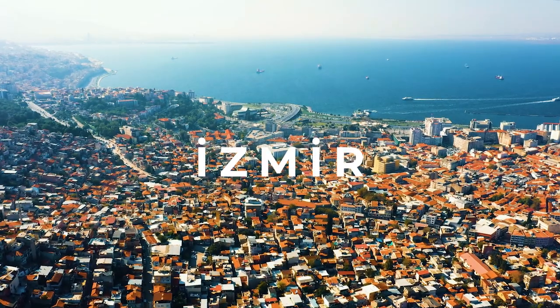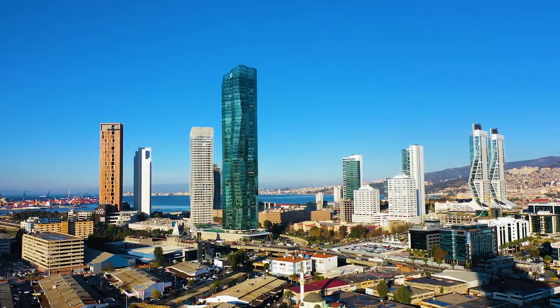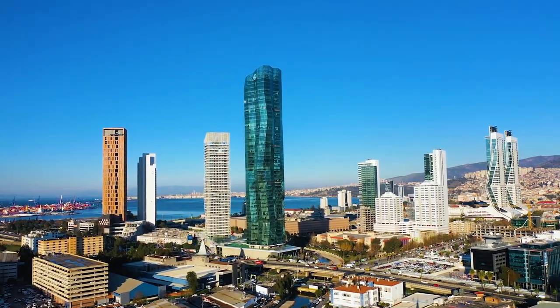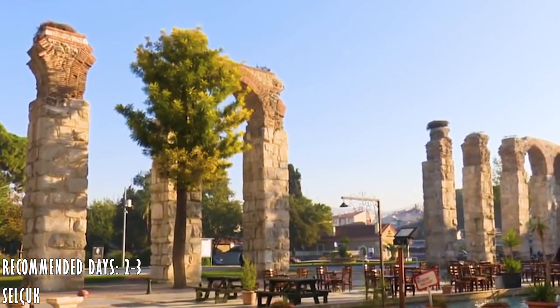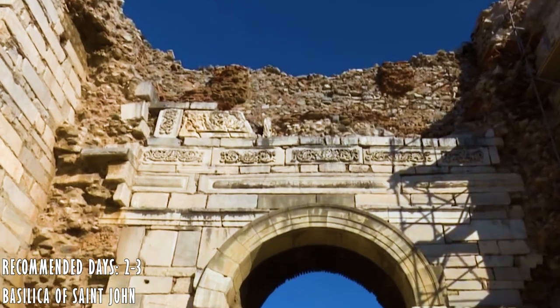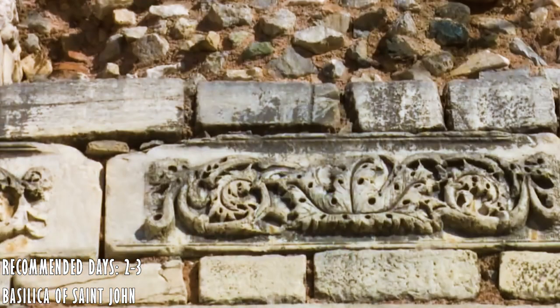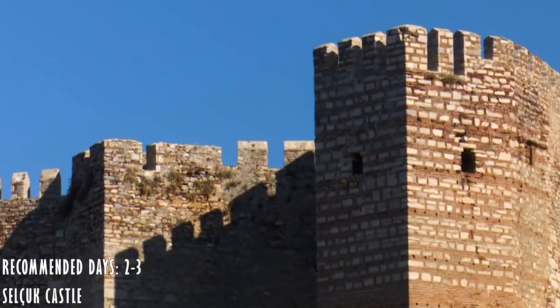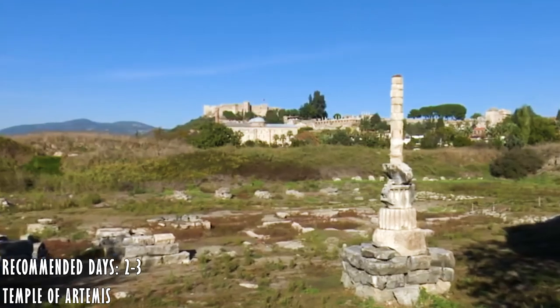Izmir is a place that has so much to offer, but for now we'll focus on Selçuk, the town where one of the main ancient cities is located. In Selçuk we can find many interesting monuments and sites to visit, like the aqueduct in the center of Selçuk, the Basilica of St. John built in the 6th century, the castle of Selçuk that offers some of the best views of the town, and a remaining column of the Temple of Artemis — one of the seven wonders of the ancient world.